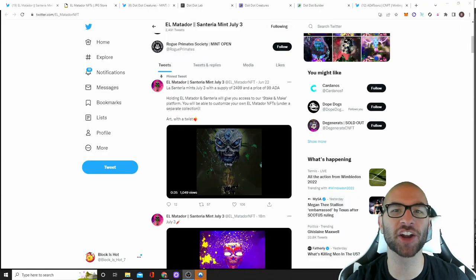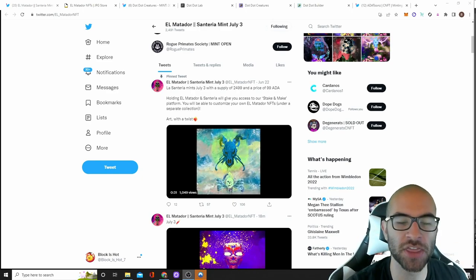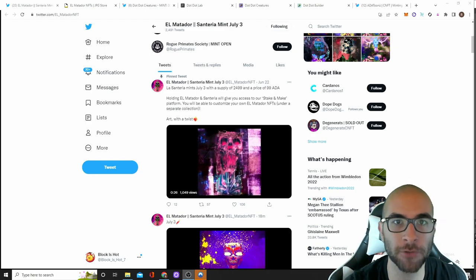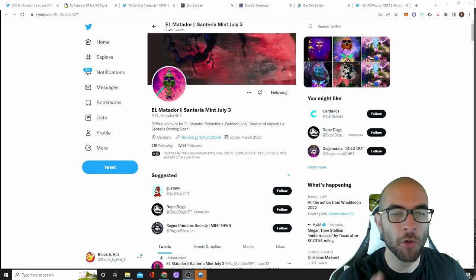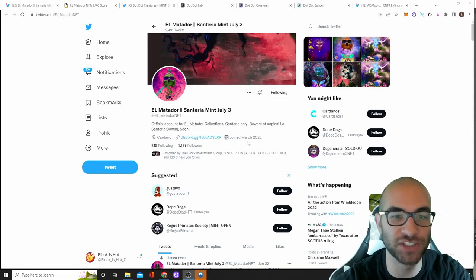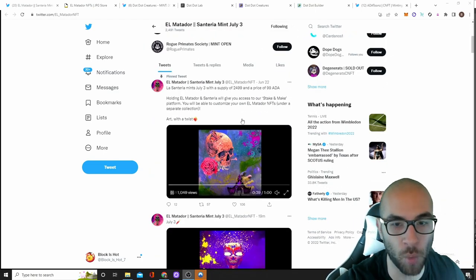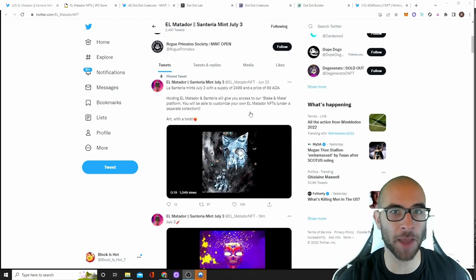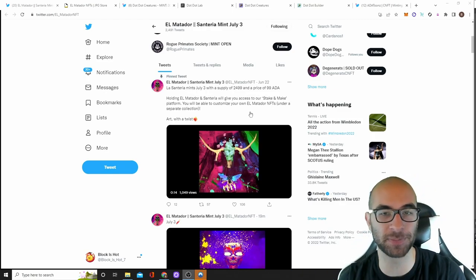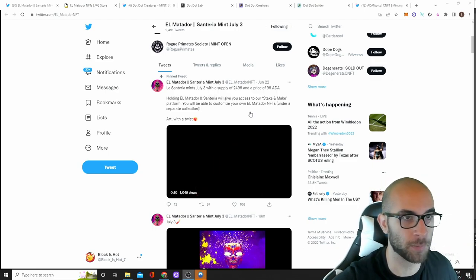The next project on our list is Season 2 of El Matador, The Santeria. They are releasing 1,499 of this Season 2 on July 3rd for 99 ADA each. El Matador is an art and community-focused project and they actually don't even have a website, which blows my mind since they've been around for a while. Most of the time I don't invest in art projects simply because art projects usually die when the hype dies down and it's usually not a profitable thing — people forget about it.